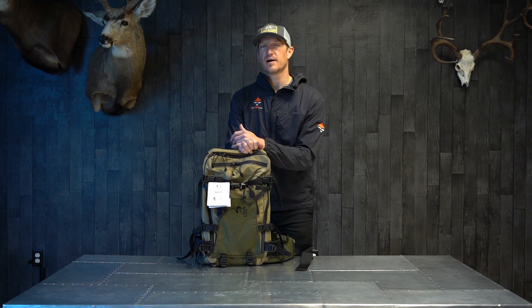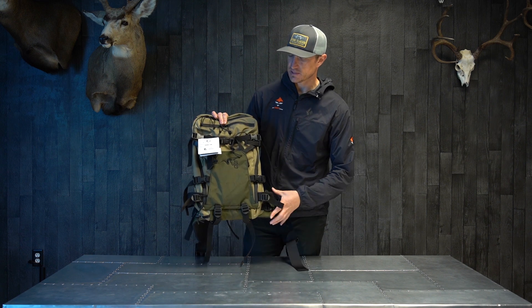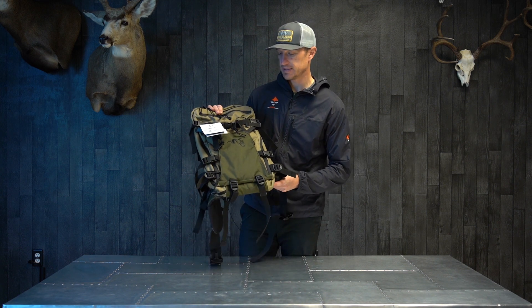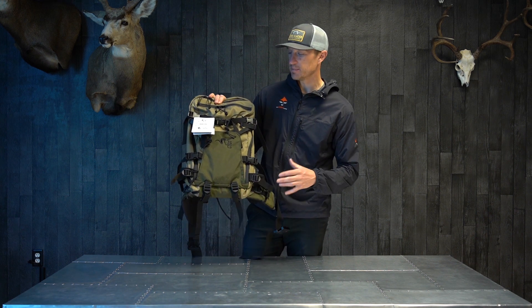Hey, Trail Kreitzer with GoHunt.com. Today I have a backpack review for you. This is the Stone Glacier Avail. This is a 2200 cubic inch day hunt backpack.